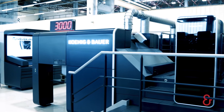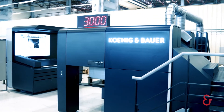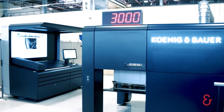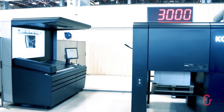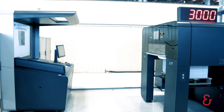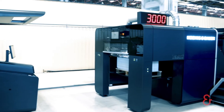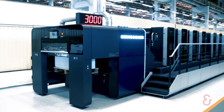The result is a whole new press generation — the absolute benchmark in its class. The result is the fastest perfecter on the market. The result is a whole new dimension for sheet-fed printing presses. A press which will make you even more successful. Our new Rapida 106.